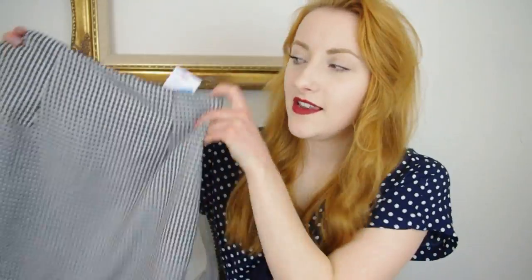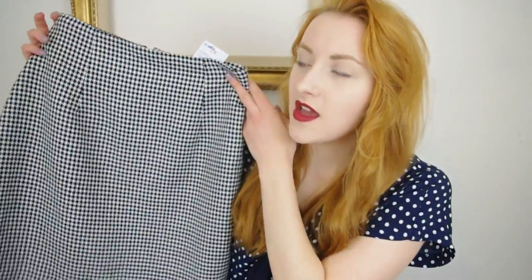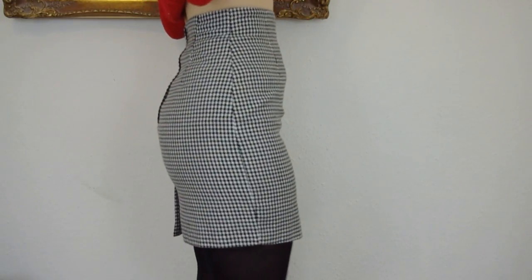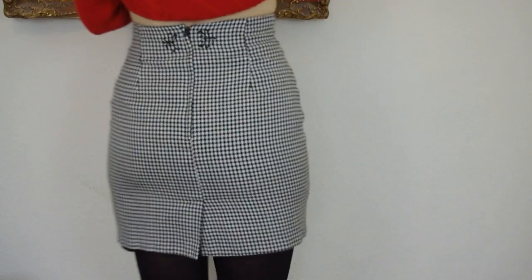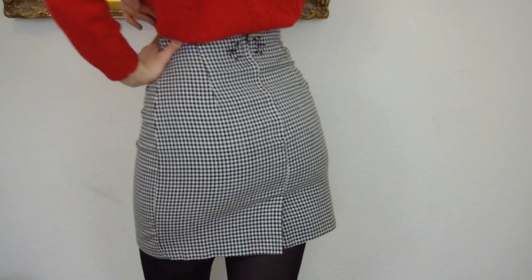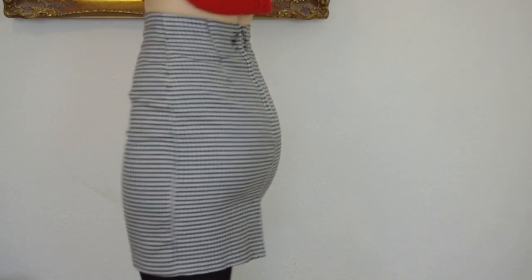I must be having a thing for houndstooth at the moment because I bought another houndstooth item, and this was from a charity shop. I think this is one of my favourite purchases recently. It's a lovely pencil skirt — quite short, high waisted, and it's got these cute little details on the back. I find it very difficult to find pencil skirts that actually fit me because I've got quite big legs and a big bum but quite a small waist. And it was only £3.50 so you can't really say no to that.